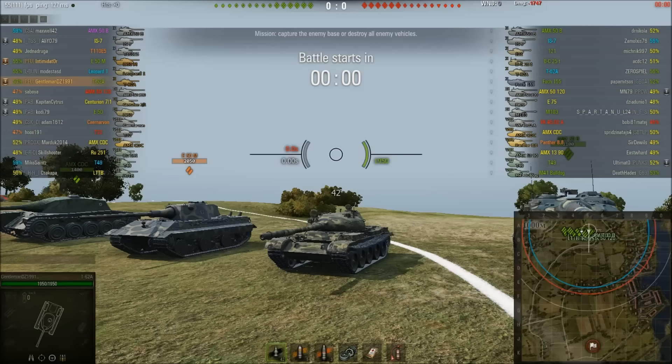During the countdown, GentlemanDZ said he was going to push the 1-2 lines, which is not something I would usually recommend unless done in strength. Normally on this map, heavies go town, TDs and maybe light tanks go 1-2 lines, and medium and light tanks patrol the middle around the E-line — at least that's the way the game usually goes.